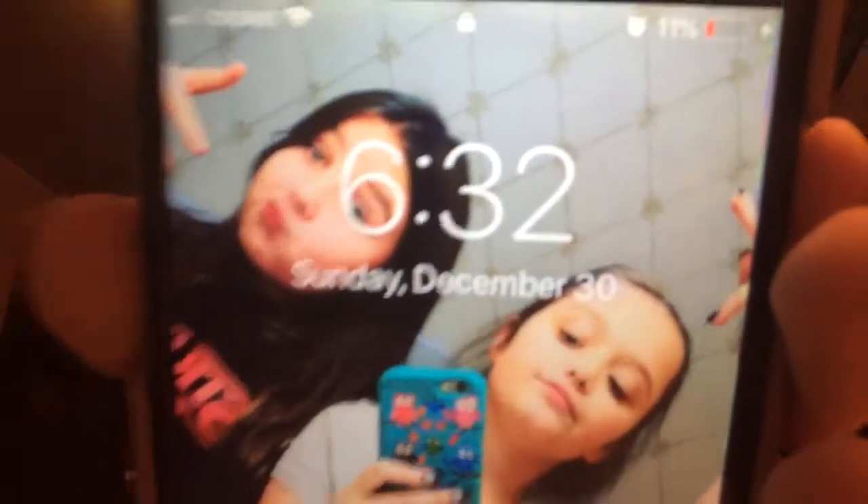It is currently 6:32 PM, Sunday, December 30th where I am right now. And that's me and my cousin in that picture, by the way. If you guys want to see an updated 'What's on my iPhone 6' video, comment down below. I think that's all I really have to say, so let's get started.